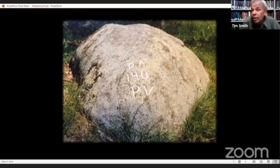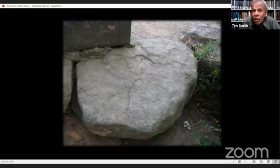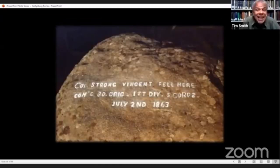There are a couple of nice rock carvings on Little Round Top, like the one to mark the spot where Charles Hazlitt fell. We believe this one and the next were both done in 1864 or early 1865. 'Colonel Strong Vincent fell here, commanding 3rd Brigade, 1st Division, 5th Corps, July 2nd, 1863.' These rock carvings can be construed as actual monuments instead of graffiti.